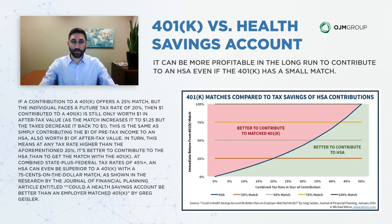On the left side of the chart going up is the employer match percentage, and on the bottom is the tax rate you face in the year you make the contribution. If a 401k contribution offers a 25% match but the individual faces a future tax rate of 20%, then $1 contributed to a 401k is still only worth $1 in after-tax value: the match increases it to $1.25, but taxes at 20% bring it back to $1. This is the same as putting $1 of pre-tax income into an HSA, also worth $1 of after-tax value. This means that at any tax rate higher than 20%, it's better to contribute to the HSA than to get the 401k match.